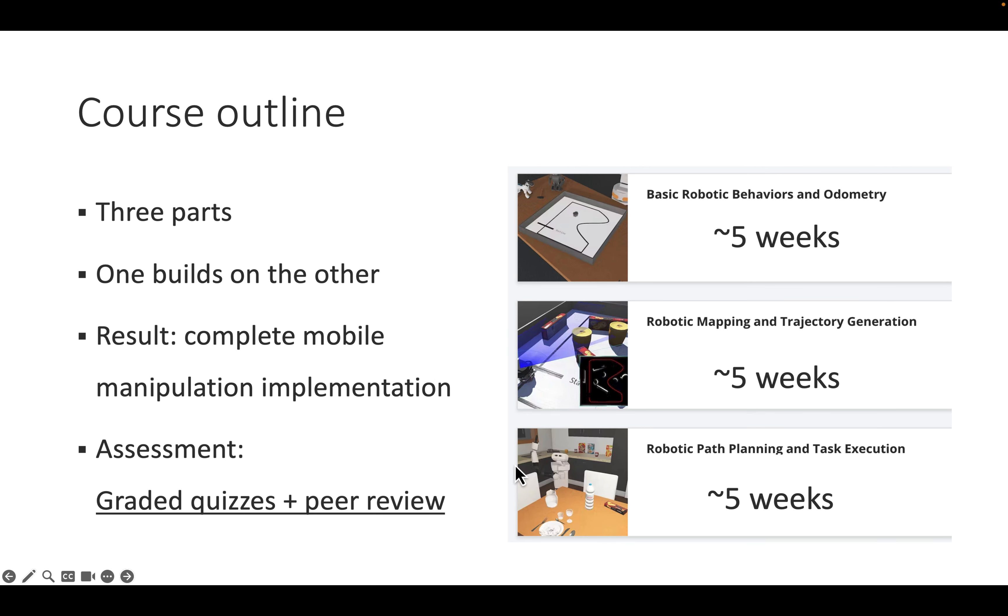The course is organized in three parts, each roughly five weeks, covering a full university semester of 16 weeks. The modules build on each other: we start with basic robotic behaviors and odometry, then learn robotic mapping and trajectory generation, and finally do path planning on maps and task execution.